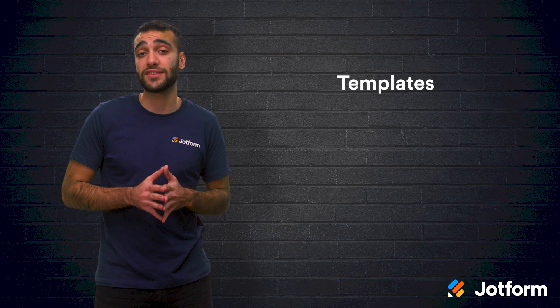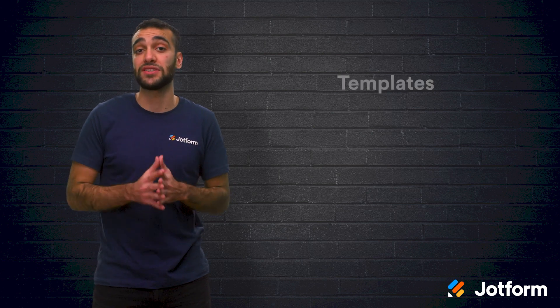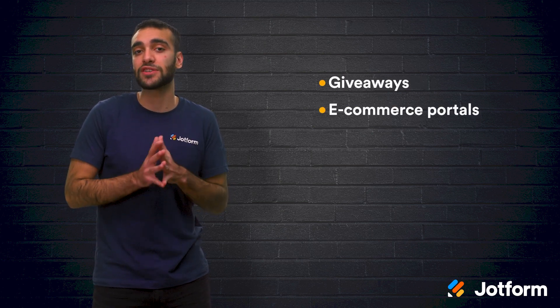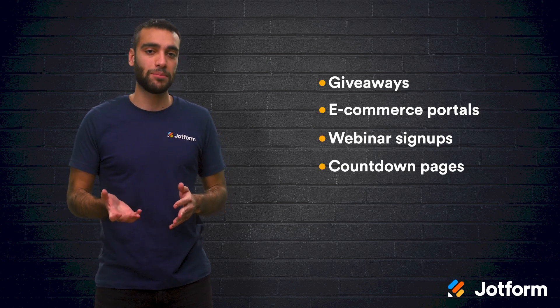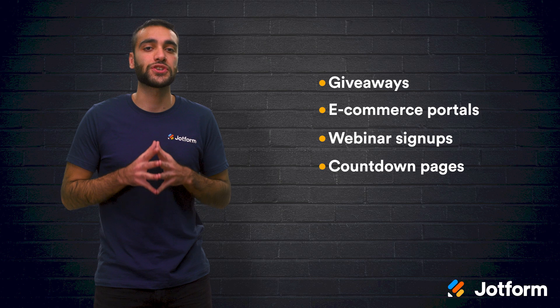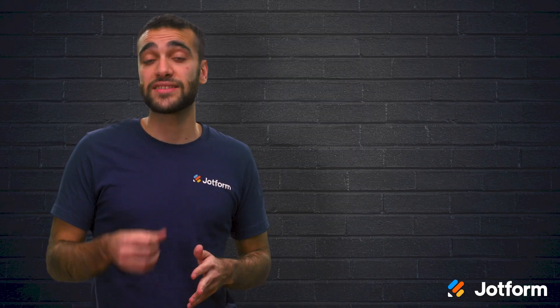Your builder should also come with several templates that you can customize. That way you can choose from industry-specific landing pages or purpose-specific landing pages, including giveaways, e-commerce portals, webinar signups, and countdown pages. But if you don't want to use a template, then your landing page software should still allow you to create your own landing page design.